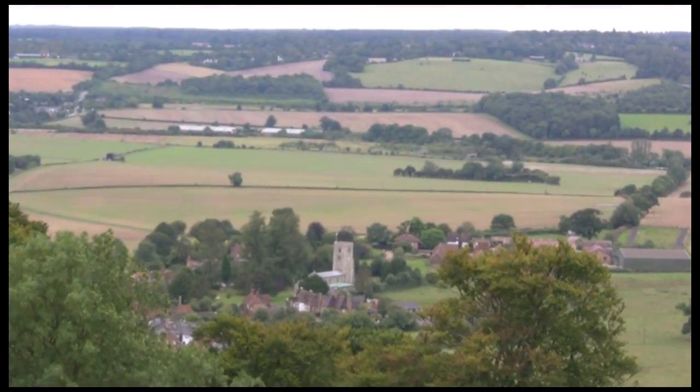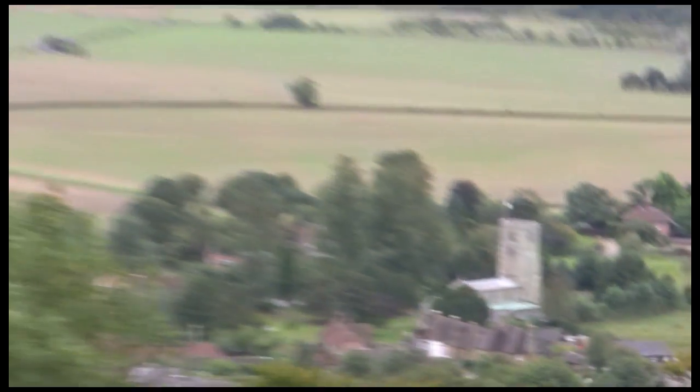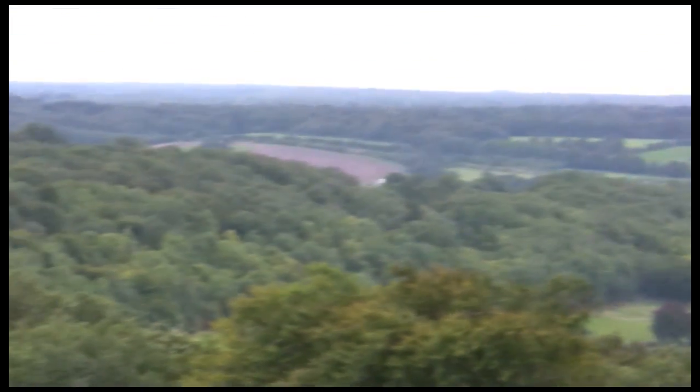That's Albury Church — a little village just down the road. And that's sort of across from where we were the other day at Ivinghoe.